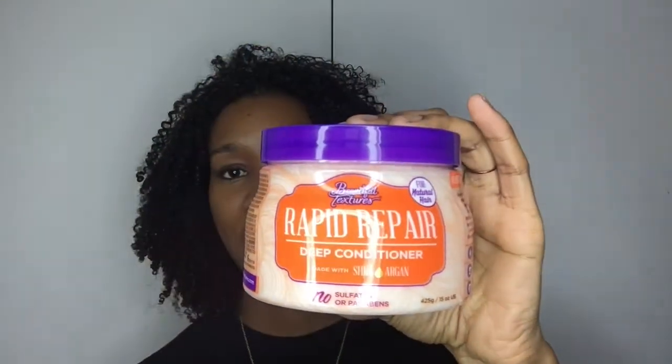This is the Rapid Repair Deep Conditioner from Beautiful Textures. I've used their products before — their creams, butters, and gels — but I haven't used their deep conditioner before. I picked this up because it says it's free of sulfates and parabens, so I'm going to try it today.